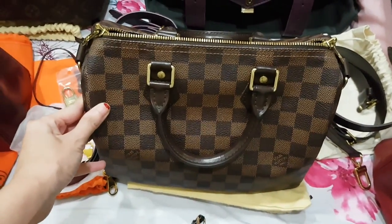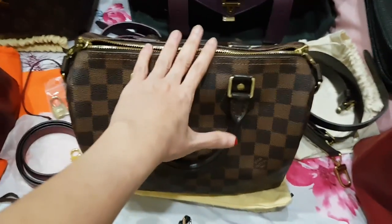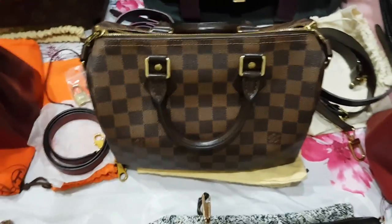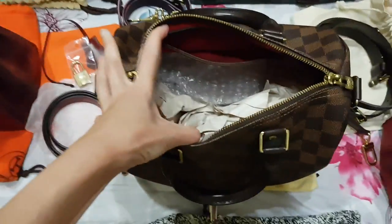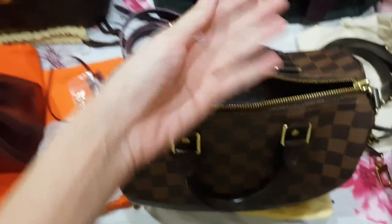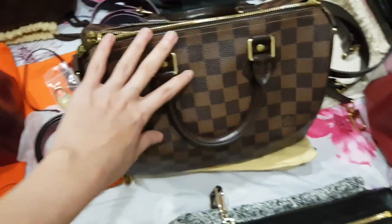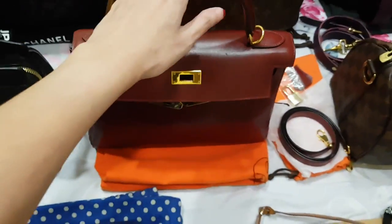Next, this is the Louis Vuitton Speedy 25 in Damier Ebene. This is one of my favorite bags — it's fuss-free, easy to use, and an all-season bag. When it rains, this is the first bag that comes to mind and it fits a ton. I'm just annoyed at the small opening, but it's still a very great bag — I highly recommend it.